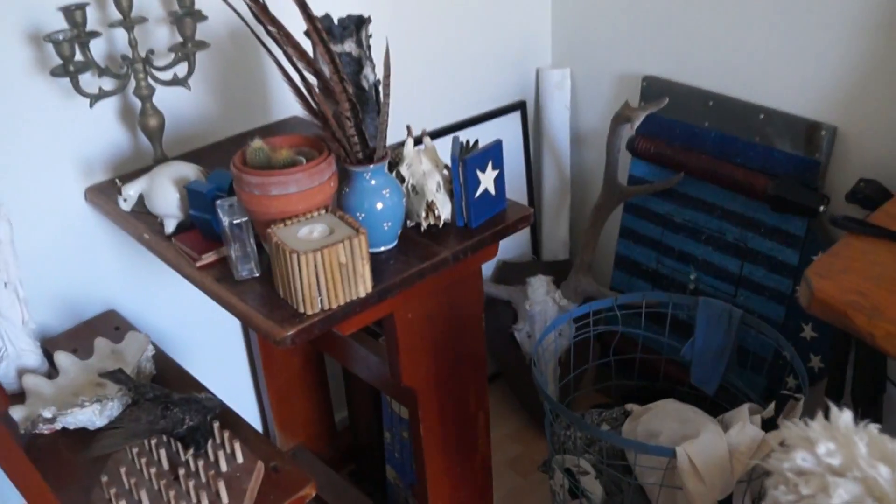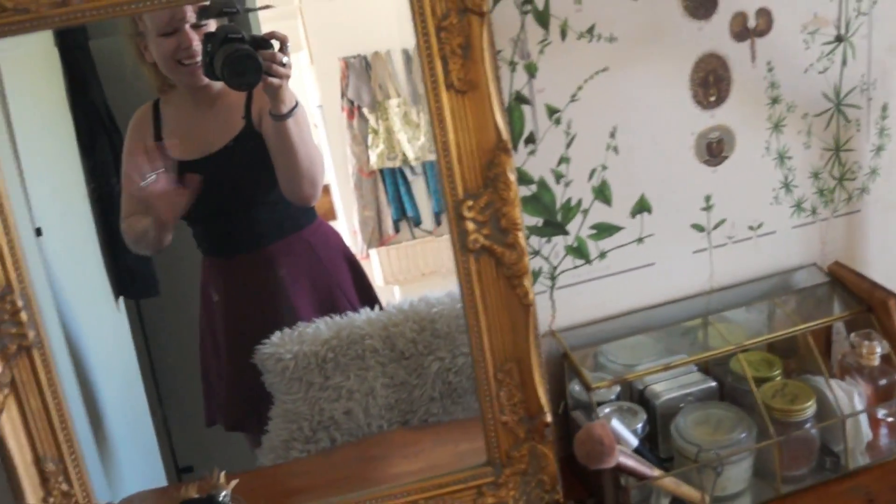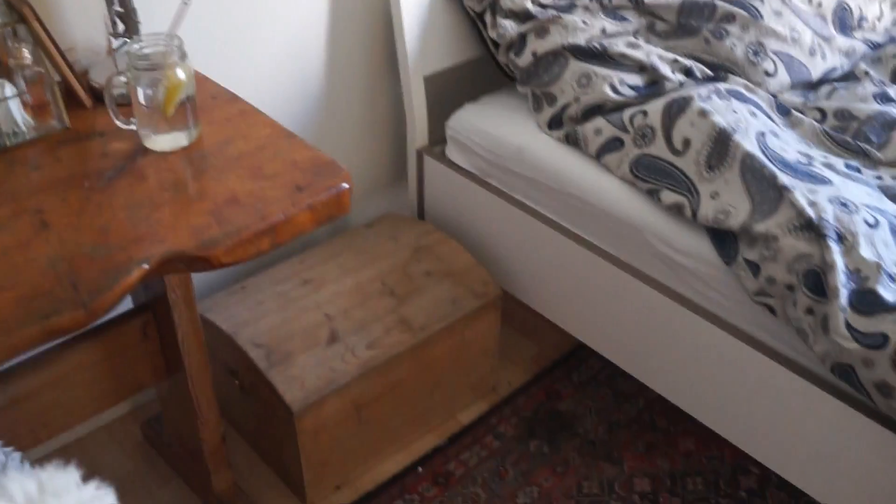What you see is what you get! Hello everyone and welcome back to my channel. I'm so happy you wanted to join me today because today I'm going to take you guys through my new place. Nothing is in its right place yet, but this is a sort of moving progress vlog, so I hope you're going to enjoy it. This is my life right now!